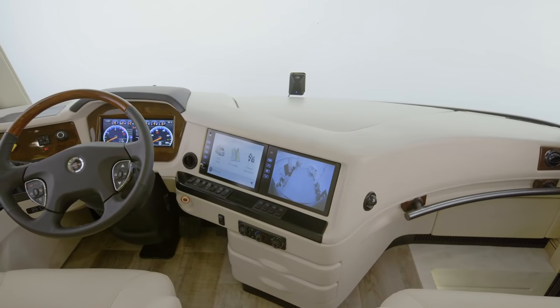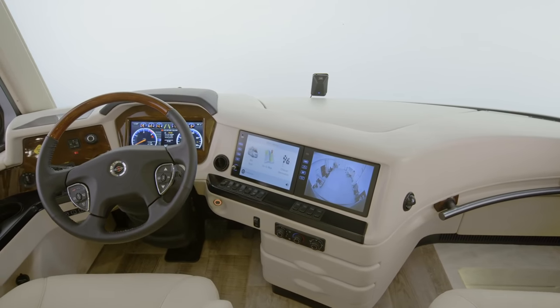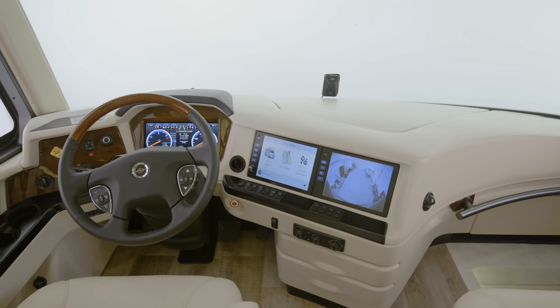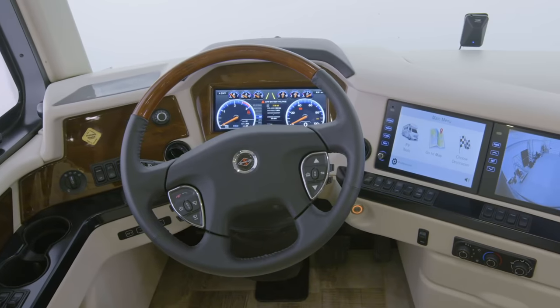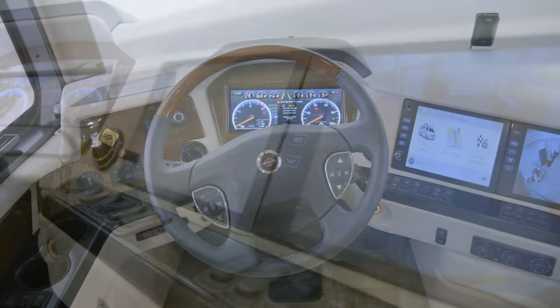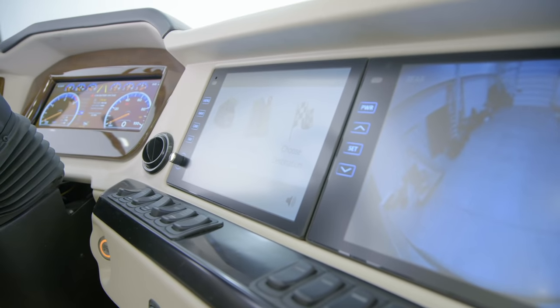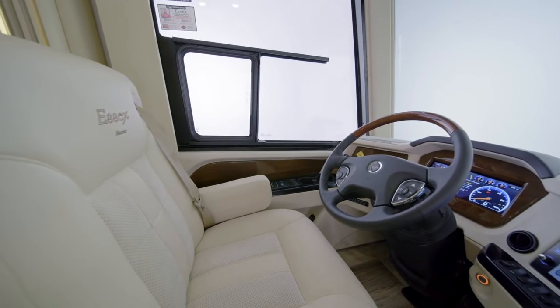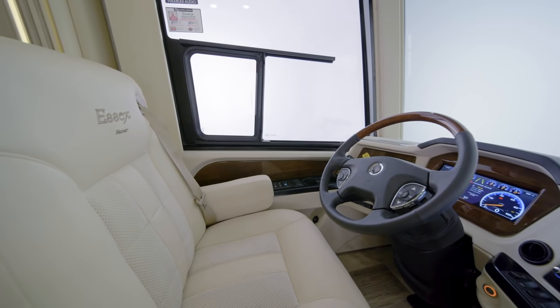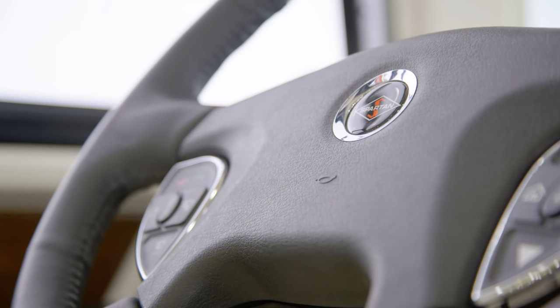The 2021 Essex comes equipped with a long list of cutting-edge safety features, offering you peace of mind on any journey. This includes electronic stability control, on-guard collision mitigation technology, adaptive cruise control, automatic high beams, and a tire pressure monitoring system. Each Essex also offers an SUV-like driving experience, courtesy of standard Comfort Drive adaptive steering with passive-steer technology.